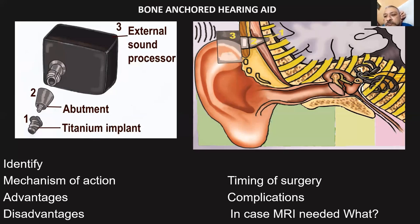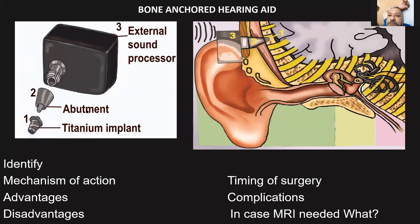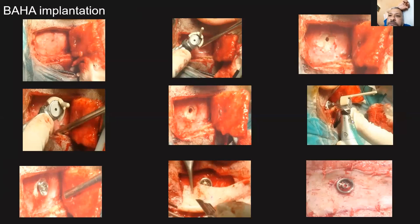An important point: in case an MRI has to be done, the external sound processor contains a ferrous part, but titanium is MRI compatible. So if a patient with a bone-anchored hearing aid undergoes an MRI, only the external sound processor has to be removed. The steps of surgery for BAHA: first the implant is fixed, then the abutment is attached — this is the implant and this is the abutment.